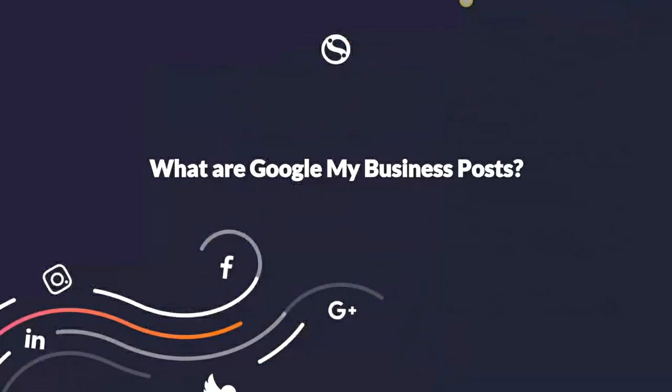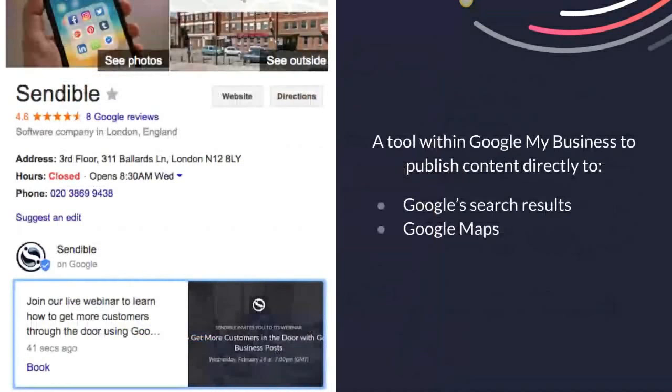So what are Google My Business Posts? Google My Business Posts is a new feature that's part of Google My Business that allows you to publish content directly to Google search results. These posts also appear within Google Maps. In the image on the left, you can see our Google My Business listing, and at the bottom you can see a post that I put out yesterday about our webinar. When anyone searches for Sendable, our posts appear within search results right on Google's search page.